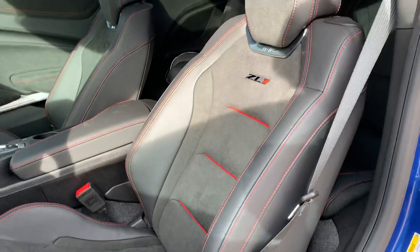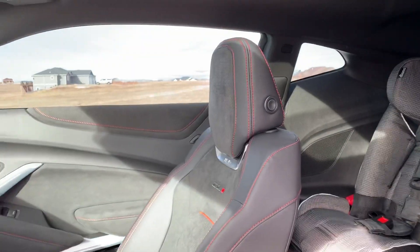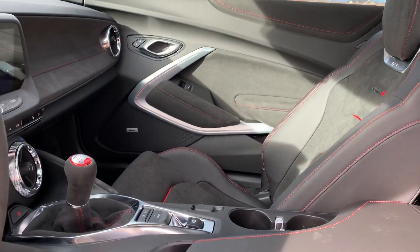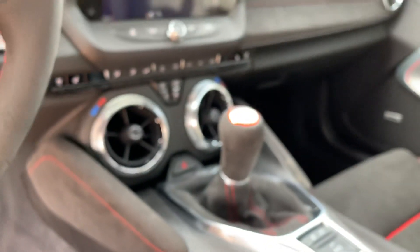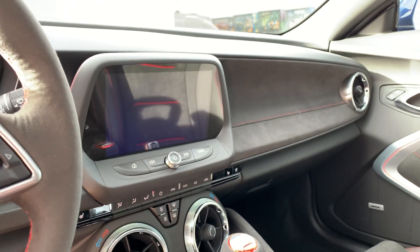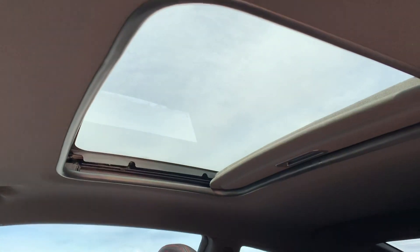Having sat in both this and a GT350 and GT350R — same thing, pretty much. In my personal opinion, I think the Camaro did it better, Chevy did it better. What do you guys think? Just the overall feel — it definitely felt like a $65,000 car. And this is a sunroof.